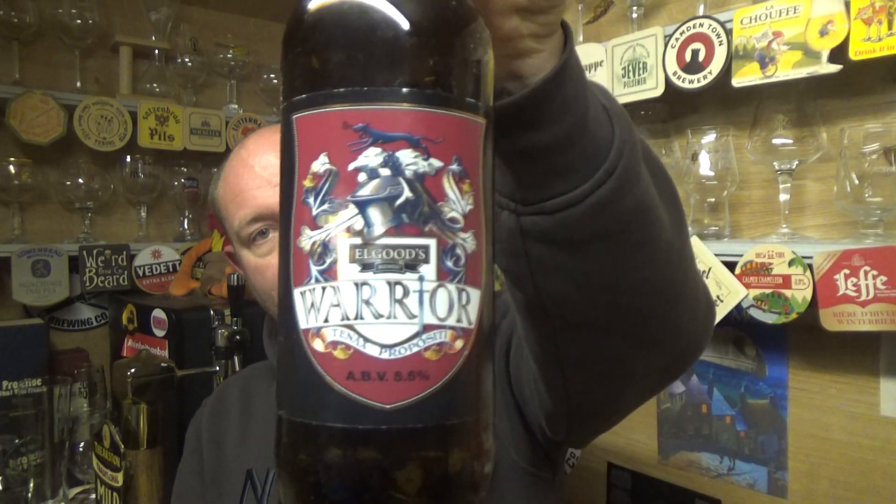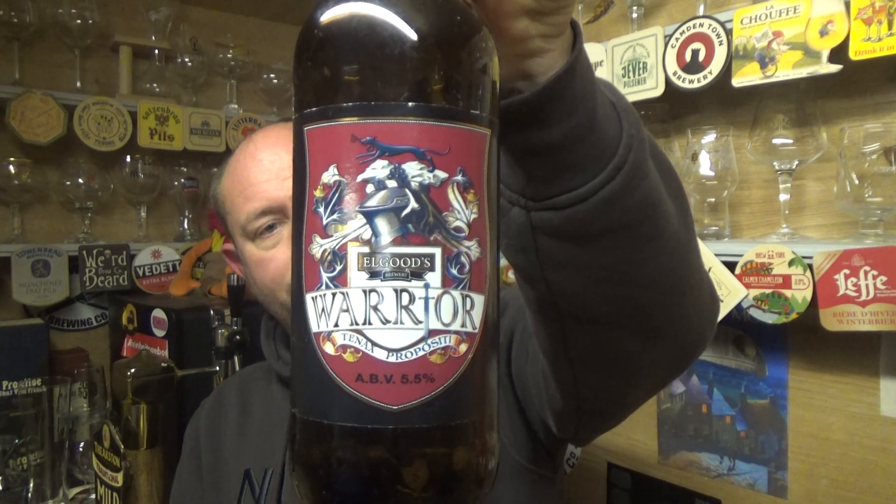Yeah, a nice combo of fruit, malt and toffee — best of both worlds really. Some best bitters can be a bit too fruit-forward for me; I like it where it's dialed down and you get more malt and toffee, and you get that in this. Yeah, it's a decent best bitter, I can't complain about that. Algoods out of Cambridge — Warrior best bitter, 5.5% — lovely stuff. Cheers!